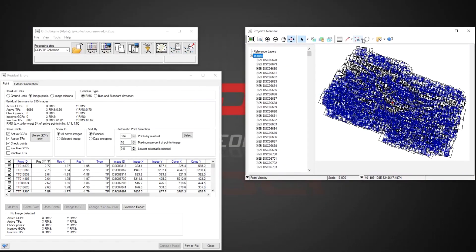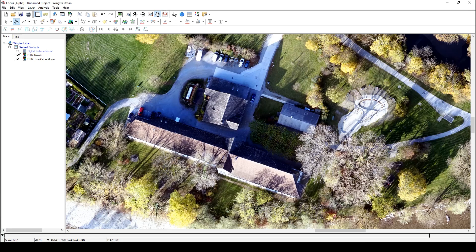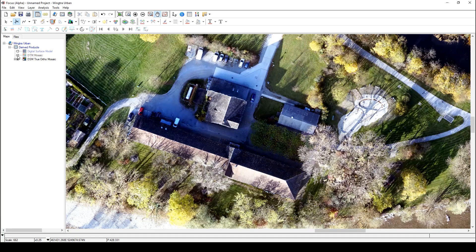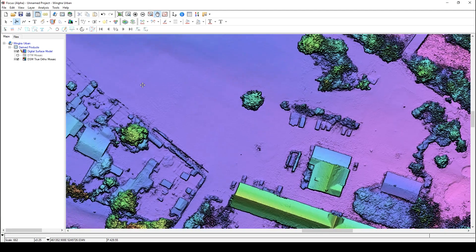UAV processing is done through our standard aerial workflow. We can generate the DSMs, we can filter to DTM and generate a DTM ortho, or we can use the DSM at one-to-one resolution to generate a DSM true ortho product.